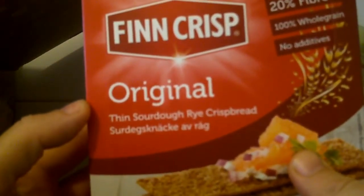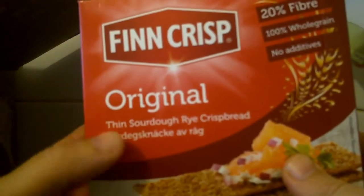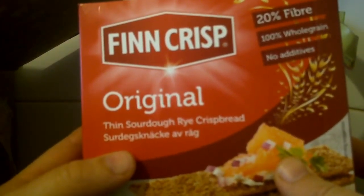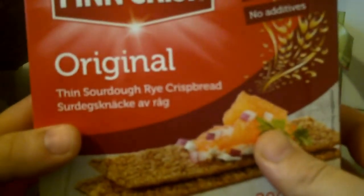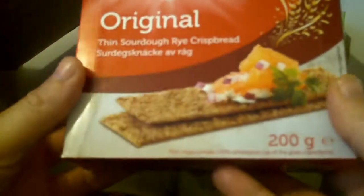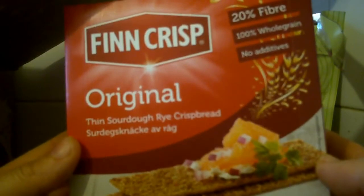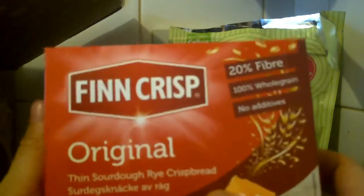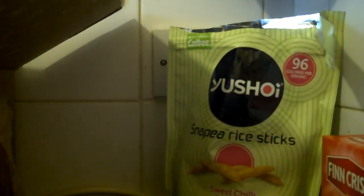Finncrisp, the original. Finn's sourdough rye crispbread and then something I can't read — so just crispbreads. I'll give them to my partner.